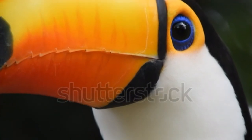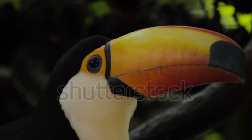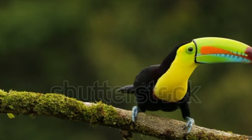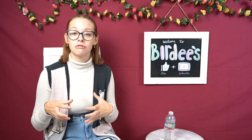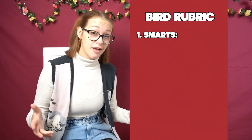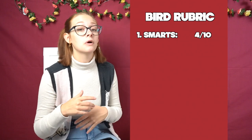With category number one, we're into bird smarts. Fact number one is that toucans have many different uses for their bills. Scientists have found that one of the main roles a toucan's bill plays is helping it cool off and regulate its body temperature. My second fact is that Native American tribes often use toucans on their totem poles because they represent showmanship and communication. So for category number one, I'm going to rate toucans a 4 out of 10.